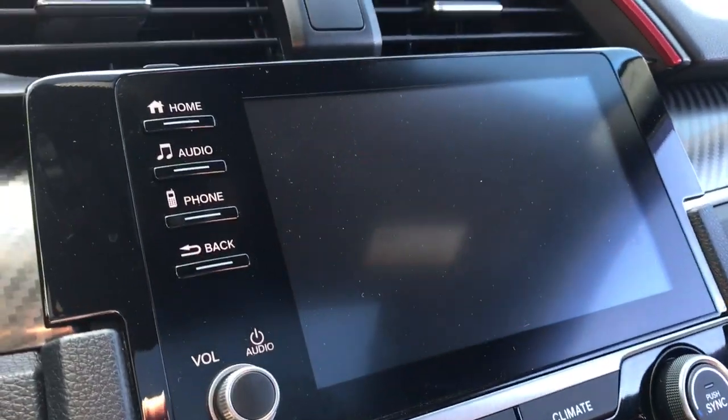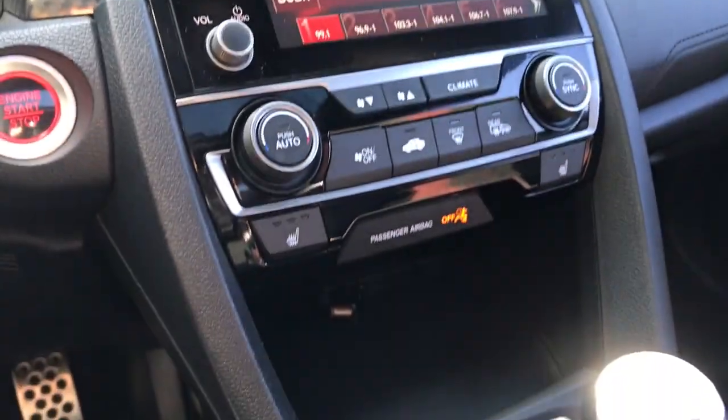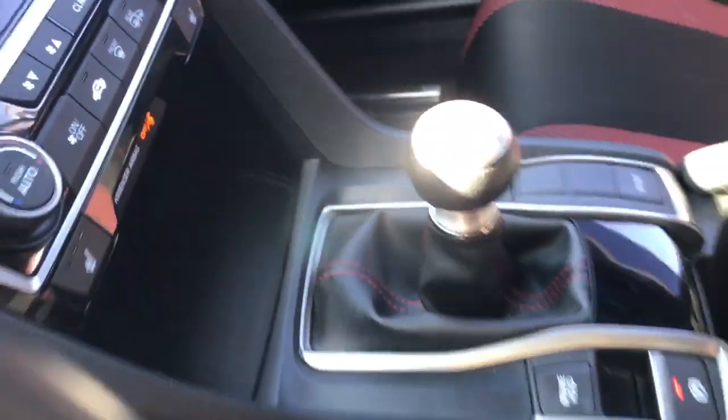The following are some of this vehicle's highlighted options: keyless entry, heated driver's seat, fog lamps, sunroof, satellite radio, premium sound system.